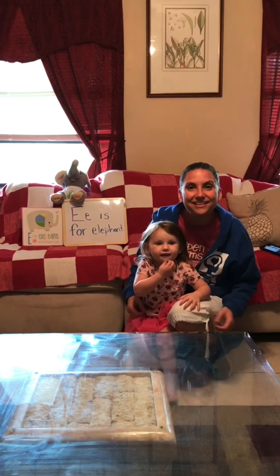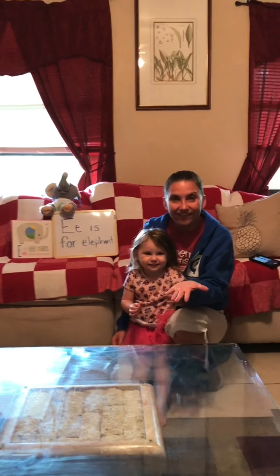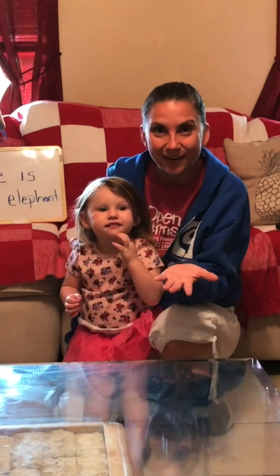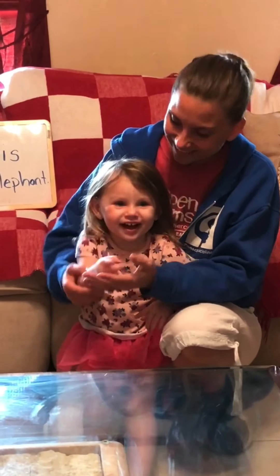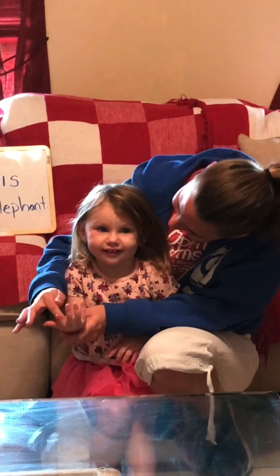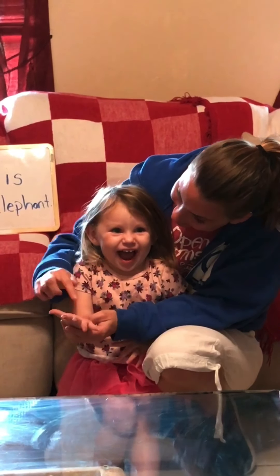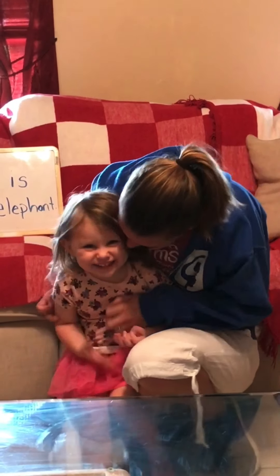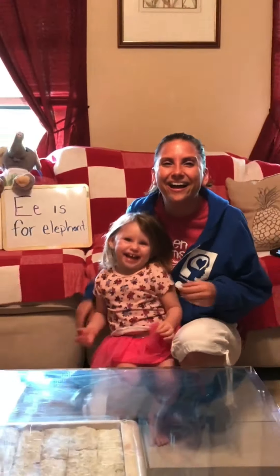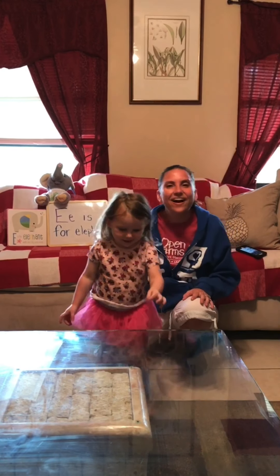All right. Let's do round and round the garden. All right. So get your grown-up buddies so they can help you. Put your hand like this. Ready? Round and round the garden, there was a teddy bear. One step, two step, and it goes on. That's a fun one, isn't it?